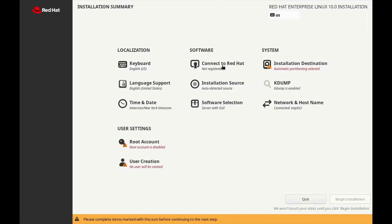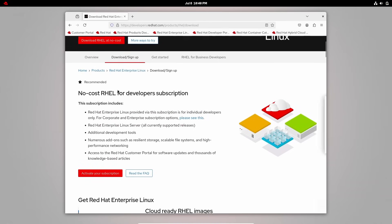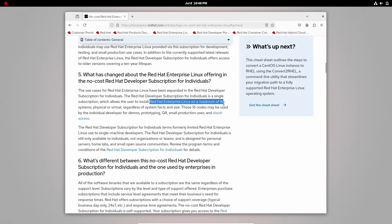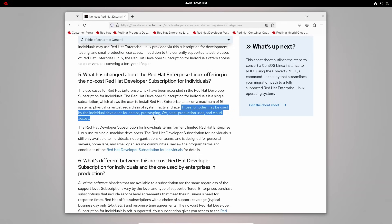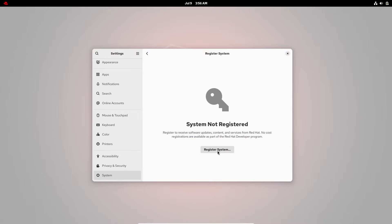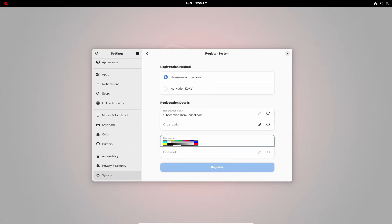With all this action happening in the Enterprise Linux space, what are you supposed to use if you don't want to pay for RHEL? Let's look through some of the options. First, we're going to start with RHEL Free. Red Hat offers a no-cost developer subscription aimed at individual users. With this, you can use Red Hat on up to 16 systems for demo, prototyping, QA, small production uses, and cloud access. Red Hat also recommends it for personal servers, home labs, and small open source communities. The main problem with RHEL Free is that you need to register the system with the subscription manager and sign into a Red Hat account.